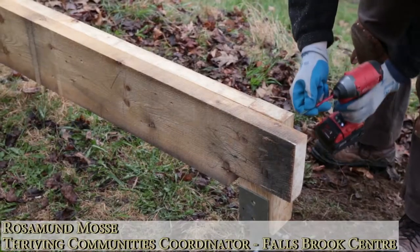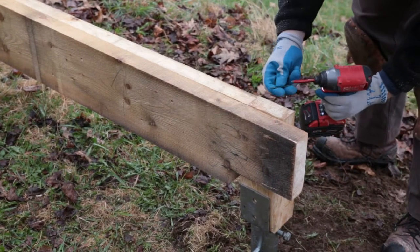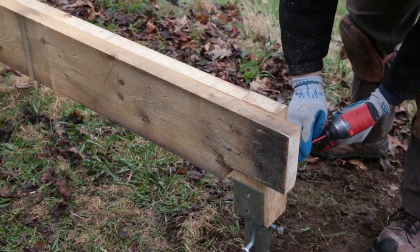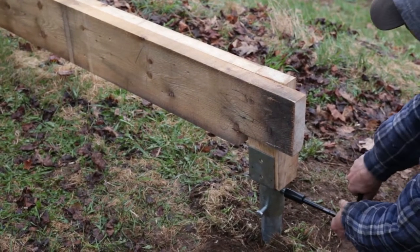I'm Rosamond. We're breaking ground — it's our first day of building and our very first building on site. The aim is for the site to reflect and reinforce the values of Falls Brook Center. That means that anything we build, even toilets, should showcase the best practices for sustainability for the area.